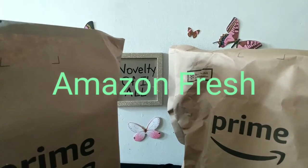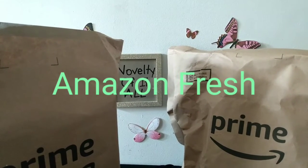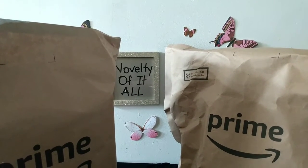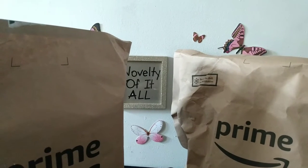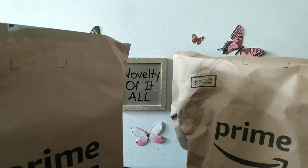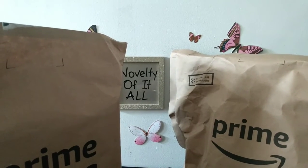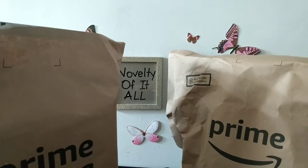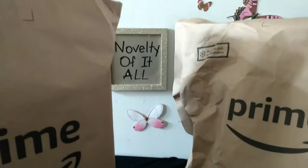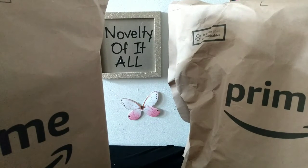I usually shop with Amazon Fresh for my food — probably about four or five months now, maybe longer — and I like it a lot. I order a lot of items I want to try. It was great during the winter time because they deliver right to your door. I'm in Chicago, Illinois, so I wasn't going out in the cold. So let me show you what I got in this order.